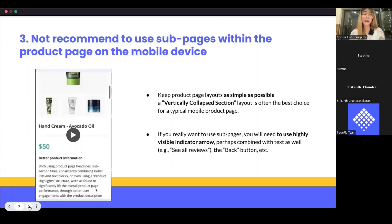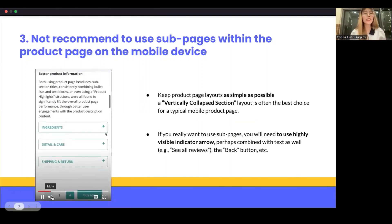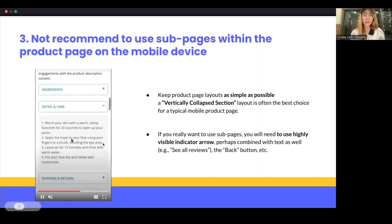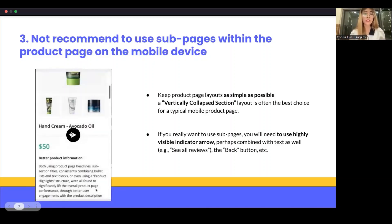One important best practice I want to mention: I do not recommend using subpages within the product page on mobile devices. It's crucial to keep the product page layout as simple as possible, which is why a vertical single-column layout is often the best choice for a simple mobile product page. However, many product pages use subpages on mobile, and many customers are unable to find the main information. Others who do find it have trouble retaining orientation or navigating back to the main product page. Interior subpages can help reduce too much information on the main page, allowing customers to click links to see additional details.